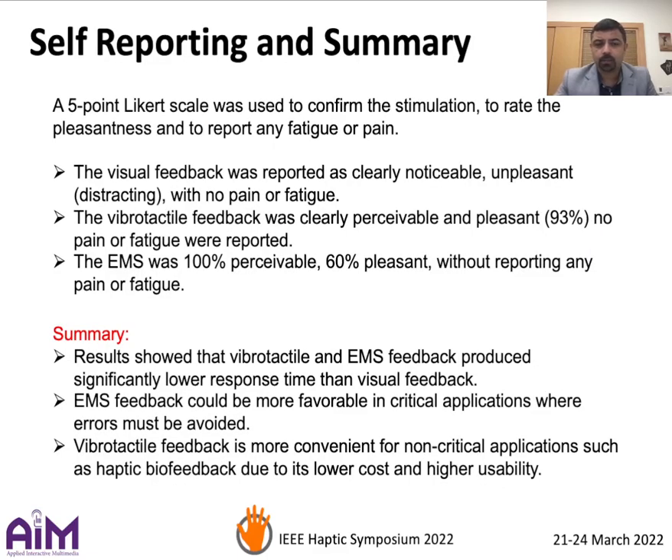We also conducted a survey to capture the user experience, where all participants reported no pain or fatigue for all modalities. It's worth noting that 93% of participants reported vibrotactile feedback as pleasant, whereas only 60% of participants reported EMS as pleasant.